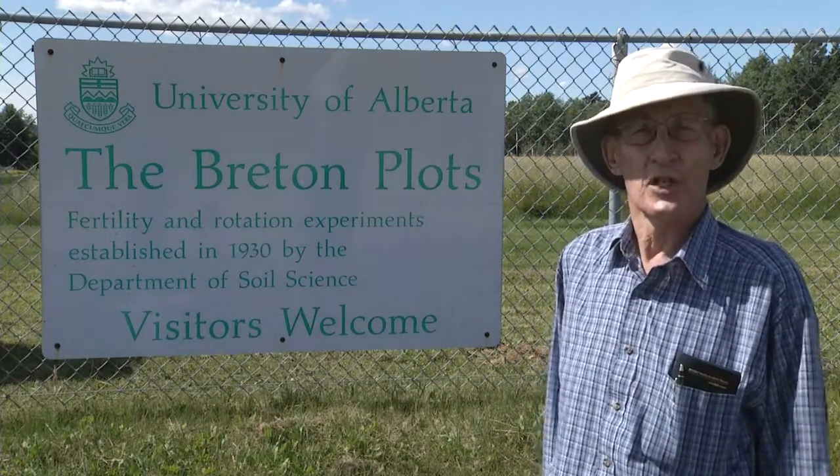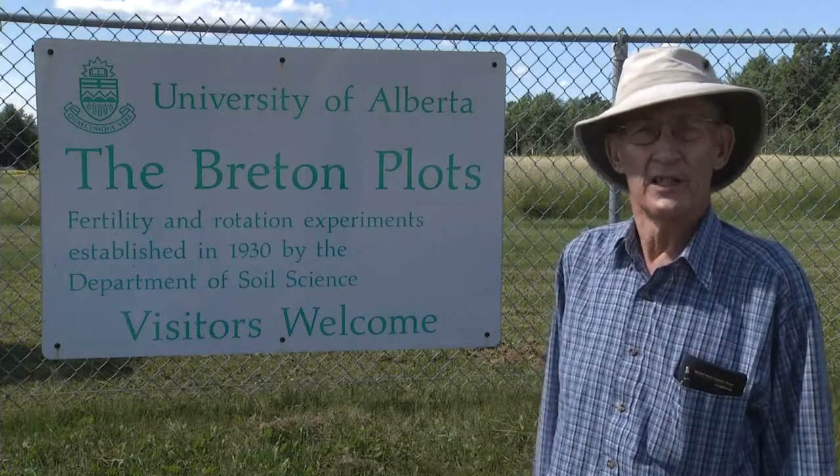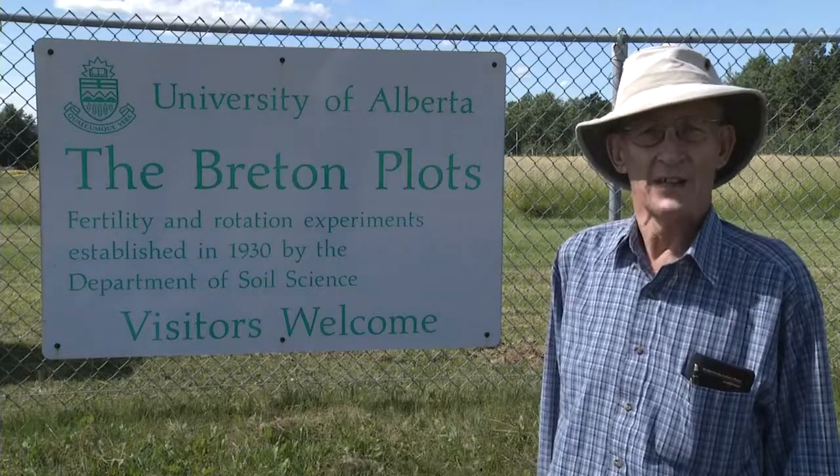The Rothamsted experiments in England have been going since 1843. We are quite a bit short of that yet — but we think about that.